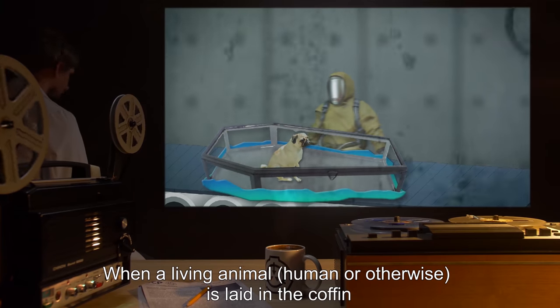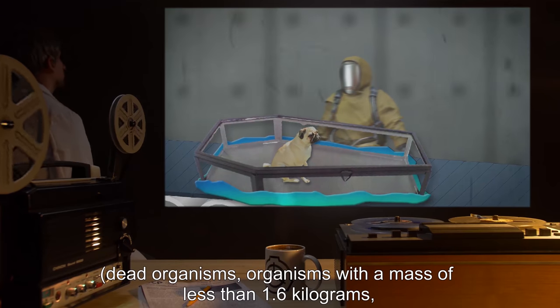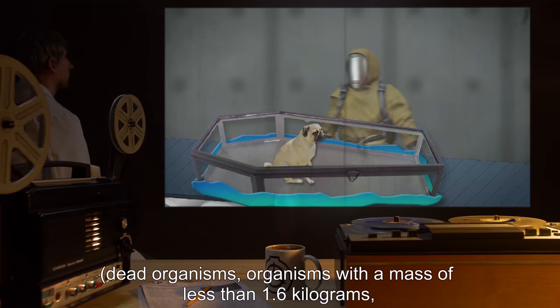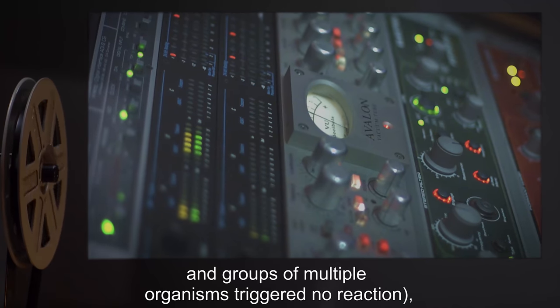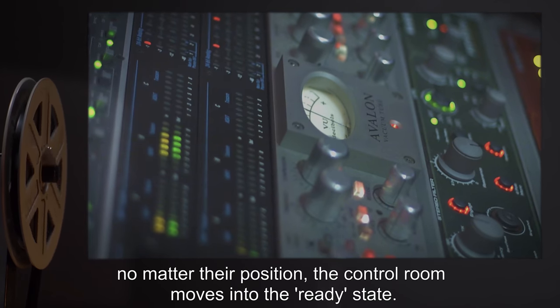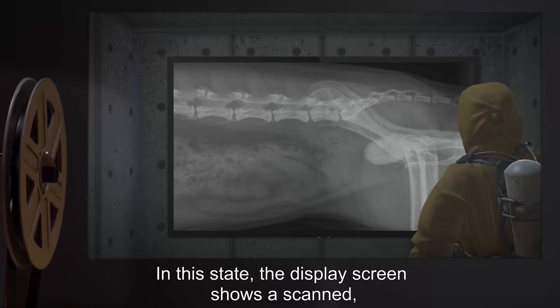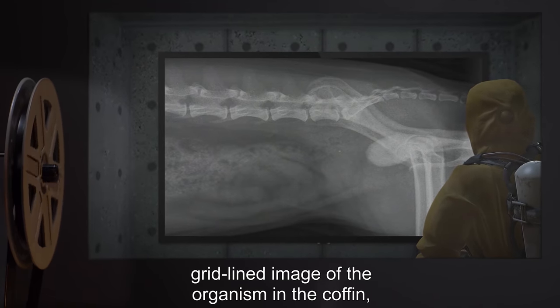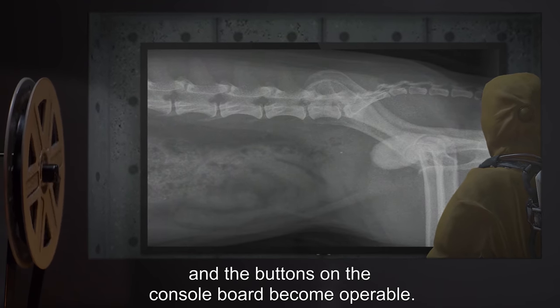When a living animal, human or otherwise, is laid in the coffin — dead organisms, organisms with a mass of less than 1.6 kilograms, and groups of multiple organisms triggered no reaction — no matter their position, the control room moves into the ready state. In this state, the display screen shows a scanned, grid-lined image of the organism in the coffin, and the buttons on the console board become operable.